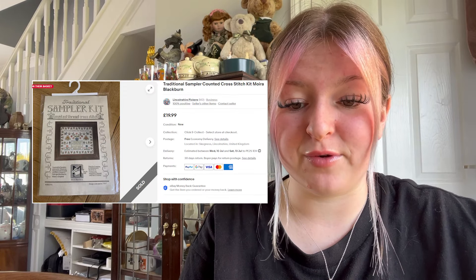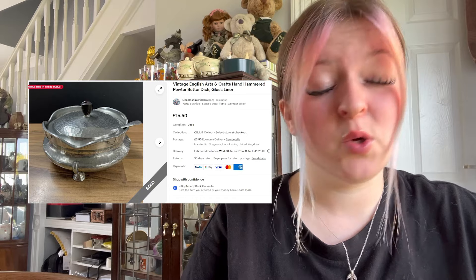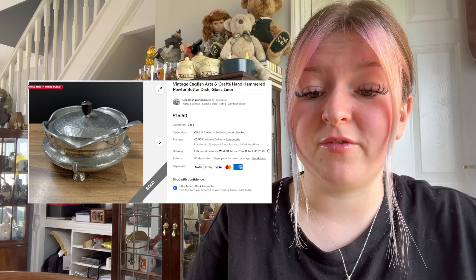Another cross stitch went for £16.99 plus free postage — I think Kirsten picked up a few cross stitches for no more than a pound each. We sold a Gigaset phone for £11.50 and a handcrafted butter dish — interesting shape — for £14.99 plus £3.50 postage.